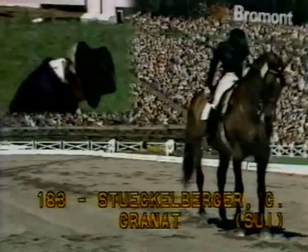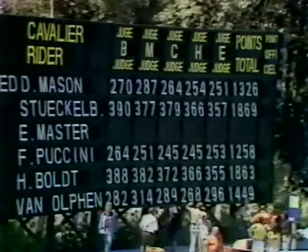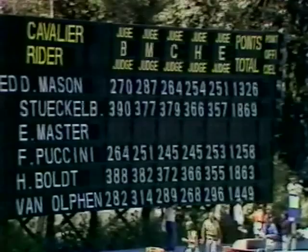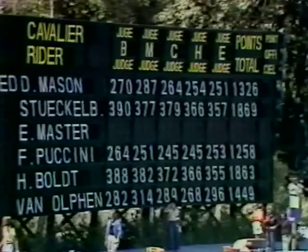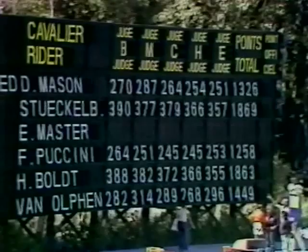Transition again. The latter part of her test, I thought, Kelly, was better than the first part. Christine Stuckelberger, Switzerland, Granat. And there is the score: 1,869 — which beats Harry Bolt of Germany by six points, who is now sitting in second place. Christine Stuckelberger of Switzerland on Granat, 1,869. This is the team event, and this excellent score will put her team in an excellent position. I must say, I think they favored her slightly — it could perhaps have been Harry Bolt to help his team a little more than Christine.